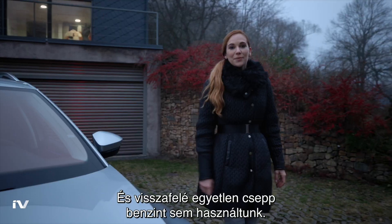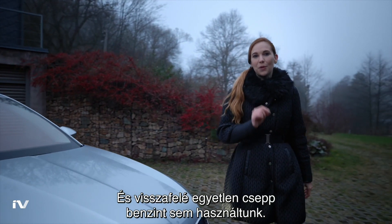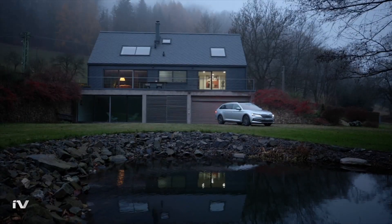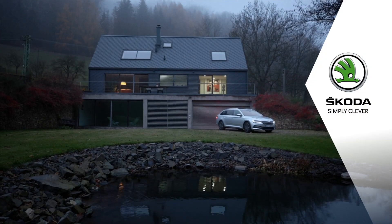We are back home again, without using a single droplet of petrol on the way down. Moreover, with the battery recharged for our next adventure. Škoda. Simply clever.